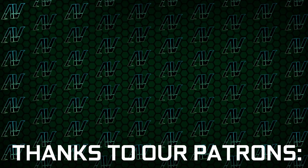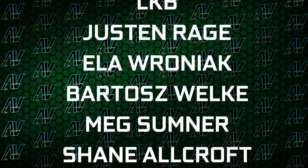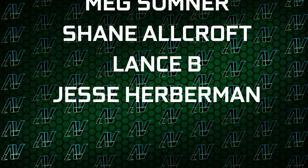I'd also like to thank my excellent patrons: Gavin Burns, Ryan, OkiB, Jason Rage, I Love Ronjak, Bartos Roker, Meg Summoner, Shane Allcroft, Lance B, and Jesse Herbman. Thank you guys so so much — your support truly goes a long way. You'll also find our merch store, our Discord server, and our social media links in the description as well.